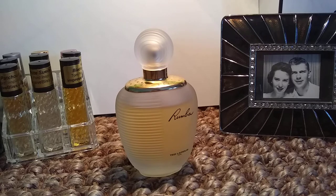Mid notes are honey, marigold, carnation, tuberose, heliotrope, jasmine, gardenia, rose, magnolia, orchid, and lily of the valley.